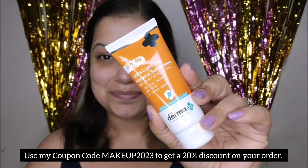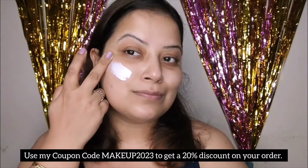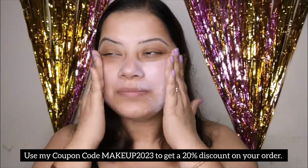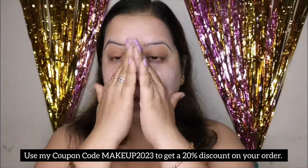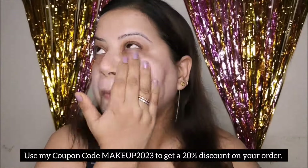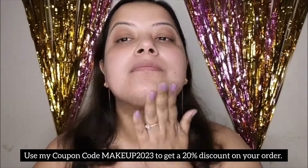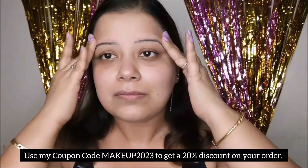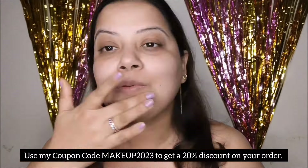One crucial step in skincare is applying sunscreen. While there are mineral-based sunscreens available in the market, the majority are super heavy and leave a white cast. So introducing the Dermaco Ultra Light Zinc Mineral Sunscreen, which comes with SPF 50 and PA+++ to shield from harmful UVA and UVB rays. This super-light sunscreen is enriched with 25% zinc oxide, offering comprehensive protection while giving a non-greasy finish. It is zero white cast, water and sweat resistant, and its oil-free formulation suits all skin types and effortlessly blends into your daily skincare routine.